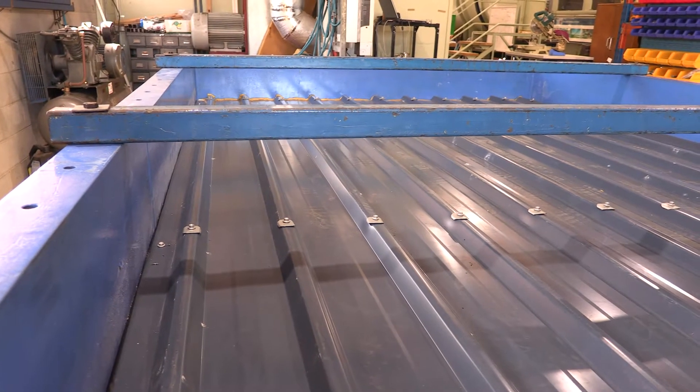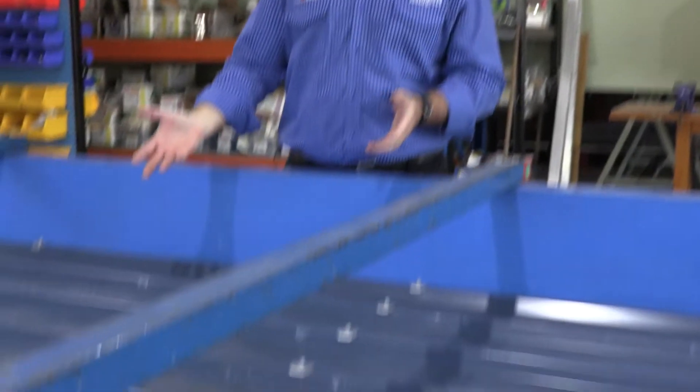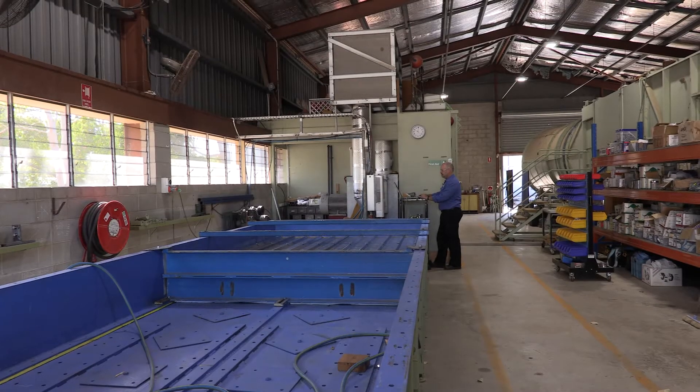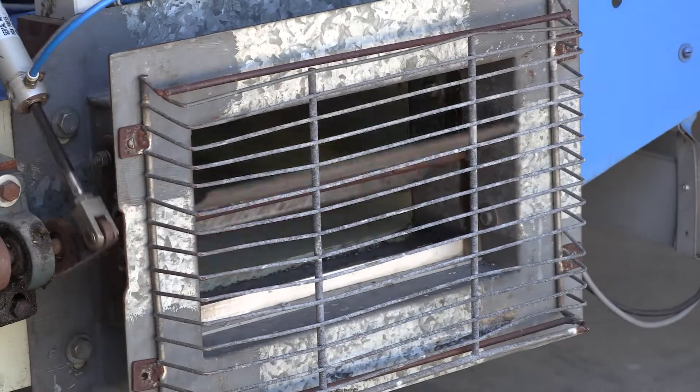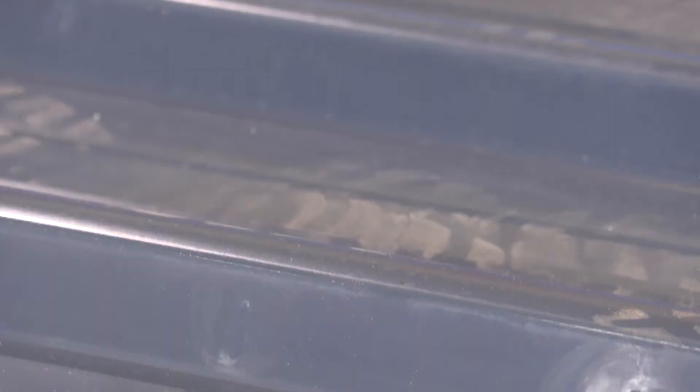What we're looking at is simulating the dynamic fluctuating loads that occur on our building products, whether it be roof cladding, walling, doors or windows. Basically the test piece forms the lid of the air box. We have two large fans that push air into this chamber, and a computer-controlled valve at the other end that gives us this cyclic load — they're basically trying to pull the roof off our house.